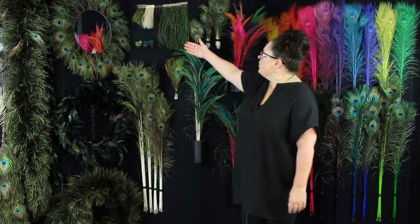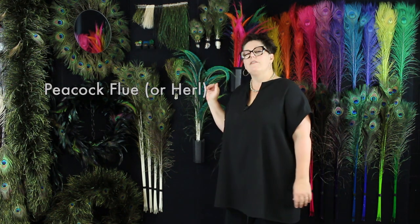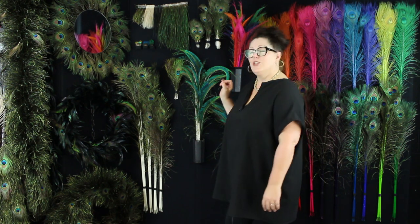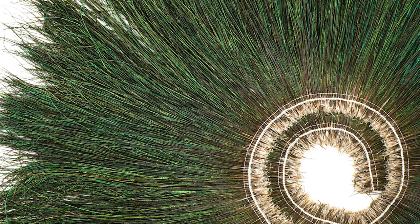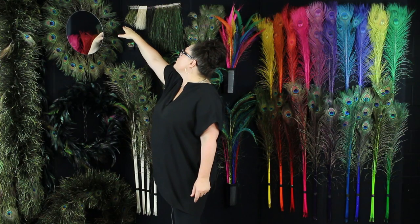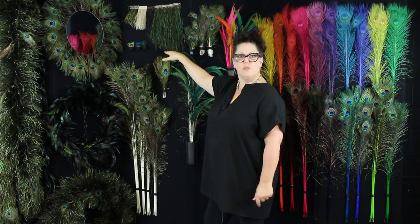There's also what we call flue or herl, used in a lot of fly ties — the fly fishermen love those, or I should say the fish love those. The natural flue is going to have this lustrous, natural iridescent green sheen to it. We do some treatments where we do a bleach dye or a burn, but the peacock flue can range anywhere from a 4 to 6 inch up to about a 14 inch.